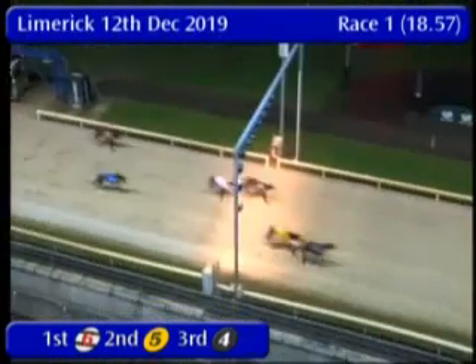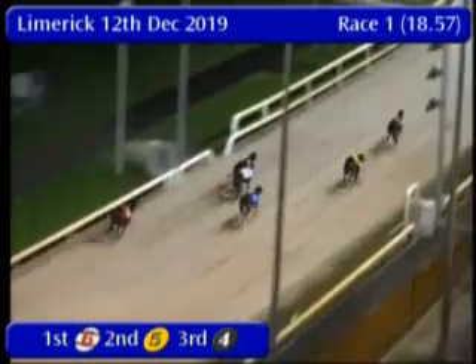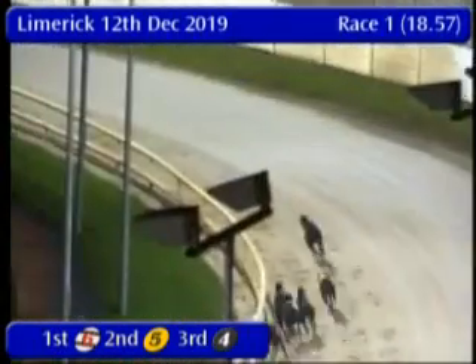5 is all out, but 6 goes up to challenge — and on the line, 6 is the winner! 5 has to settle for 2nd, and the winning time is 29.21.